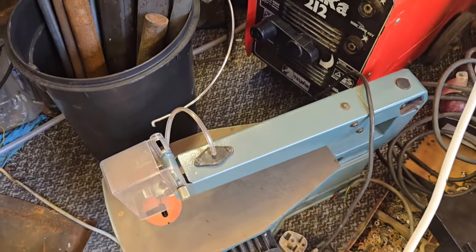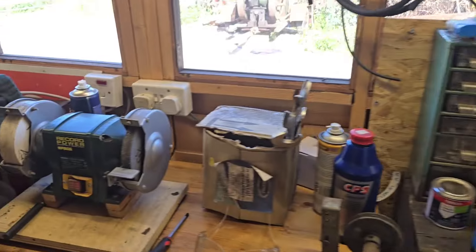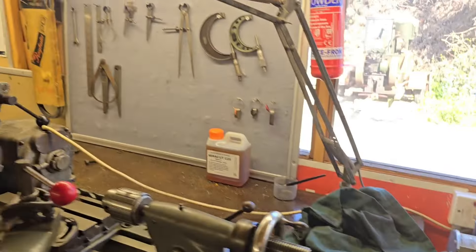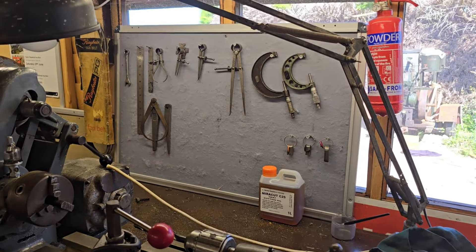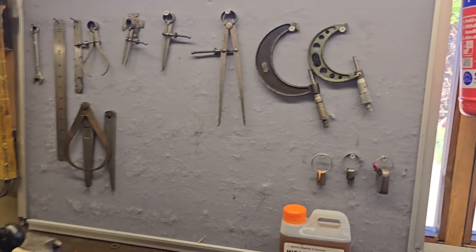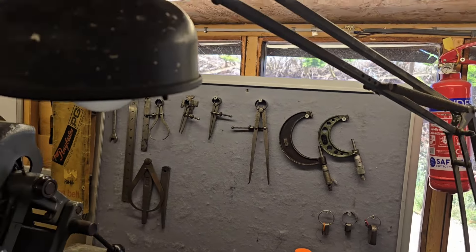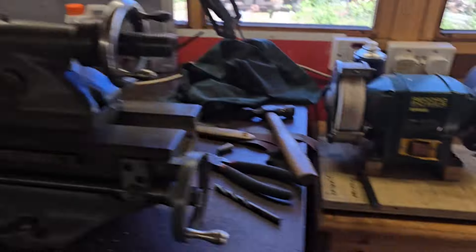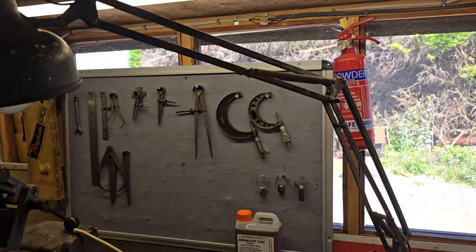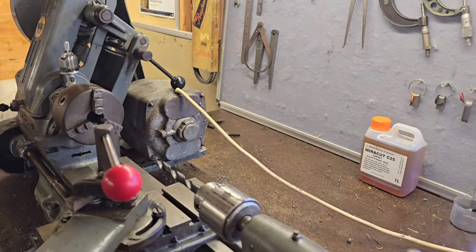My mate George gave me this little powered scroll saw — whatever you want to call it, there it is. You've seen the compressor. You've seen the new bench grinder. Have you seen the backdrop up now? I've blocked some of the windows off, put a backdrop on there, and hung the micrometers up. All my loose tools are there, and the micrometers that are in boxes are in the drawers.